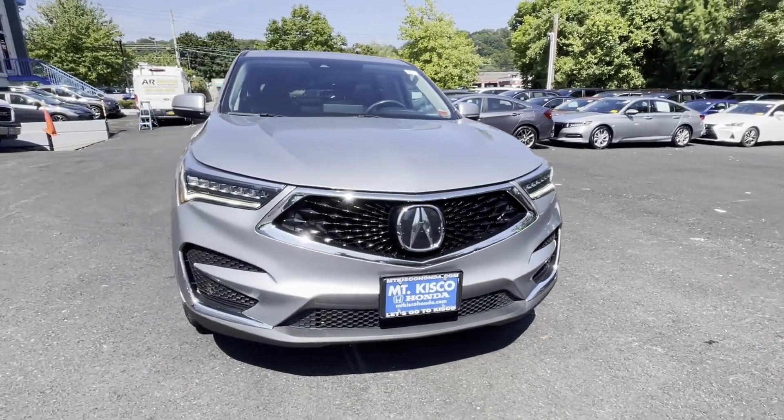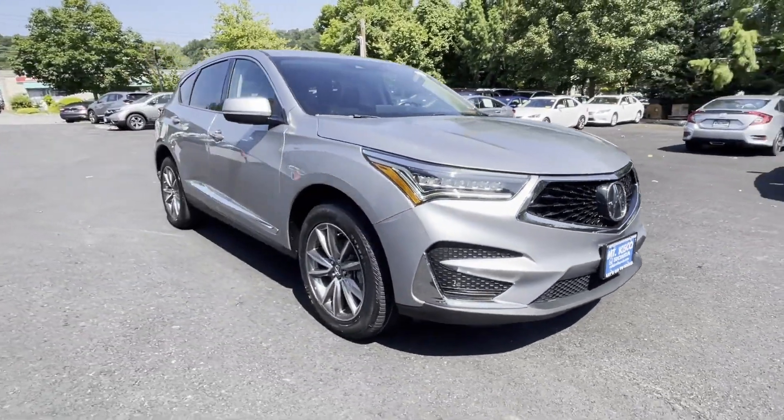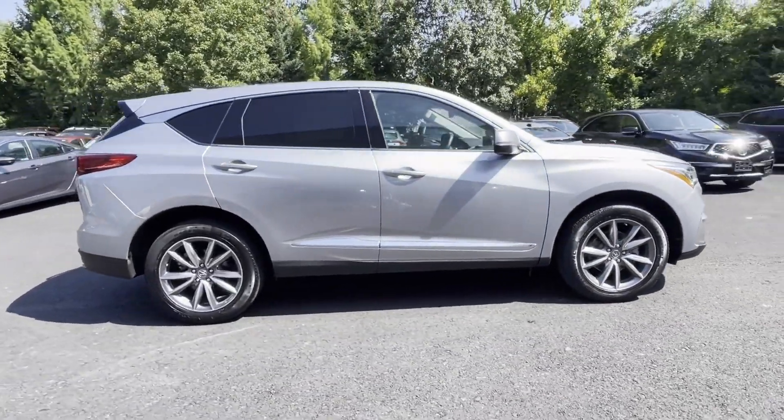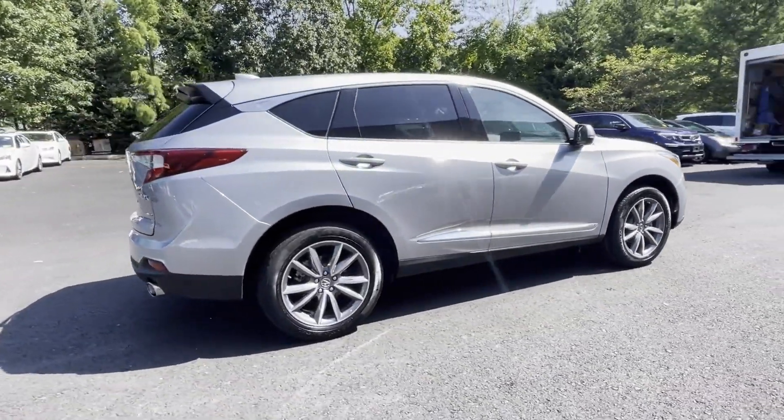2020 Acura RDX. With less than 40,000 miles on the odometer, this SUV offers space as well as power and performance.